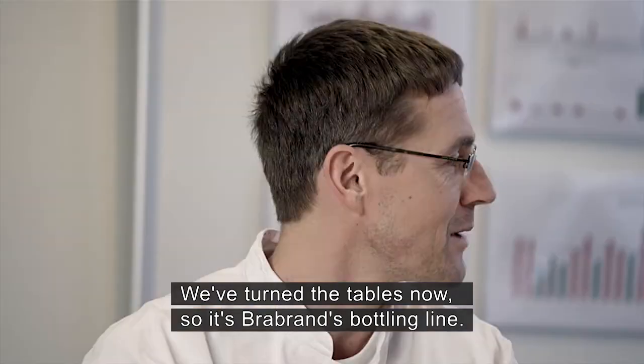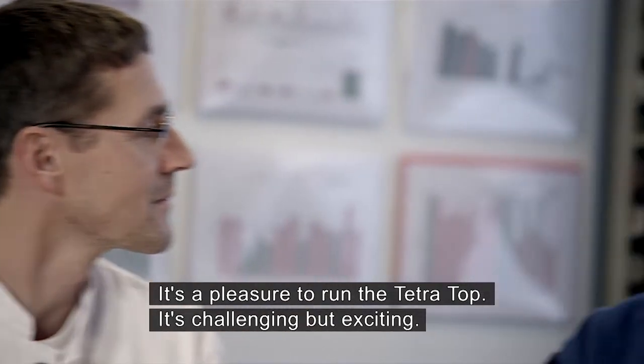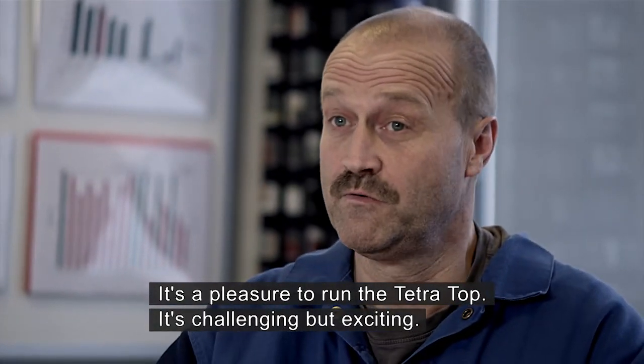Now it's Brabant's top line, and that's what I'm really proud of. It's really fun to drive when you're sitting on top today. It's challenging, but exciting.